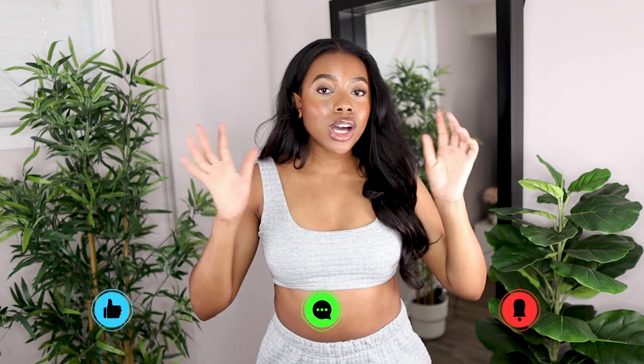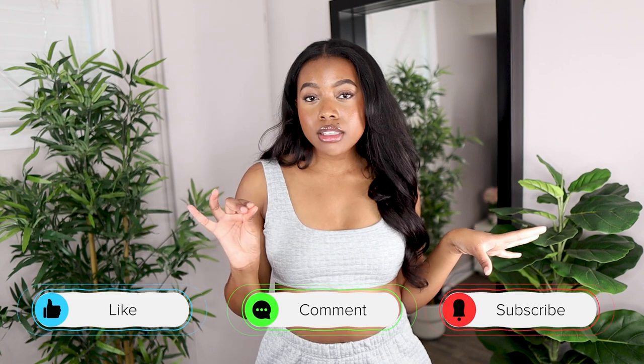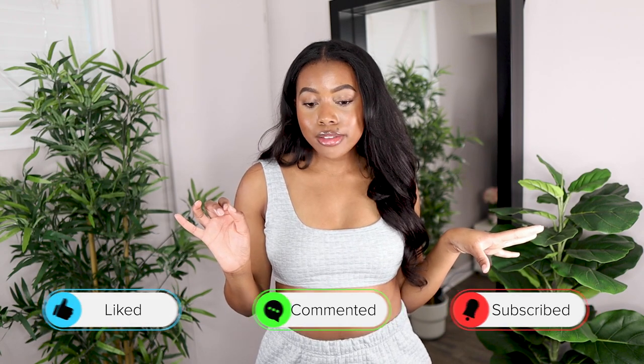But before we begin, please don't forget to like this video and comment down below — let me know which piece you like the most. Subscribe and hit that bell for notifications so you get notified every time I upload. And without further ado, let's get on to this try-on haul!